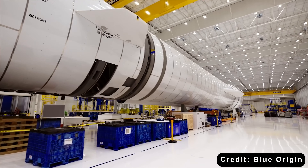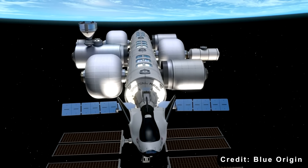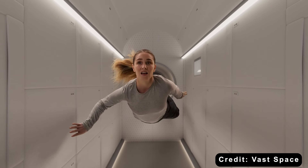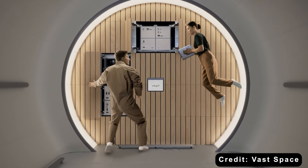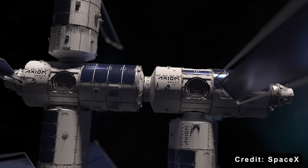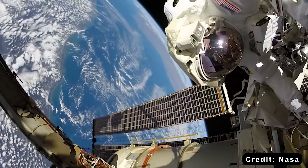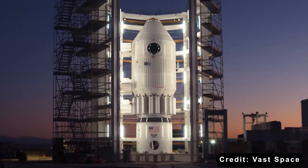Then there's the question of incentives. Government-run stations are built for political stability, not speed or efficiency. Commercial ones are built for competition. Their survival depends on cutting costs, improving reusability, and attracting a mix of customers — NASA, foreign agencies, pharmaceutical companies, materials science startups, even space tourists. That diversity forces innovation. Companies are pushed to automate more, reduce crew size, design smaller modular stations, and upgrade faster. Unlike the ISS, which can't really be overhauled or rebuilt, a private station could be retired and replaced every decade or so as technology advances.